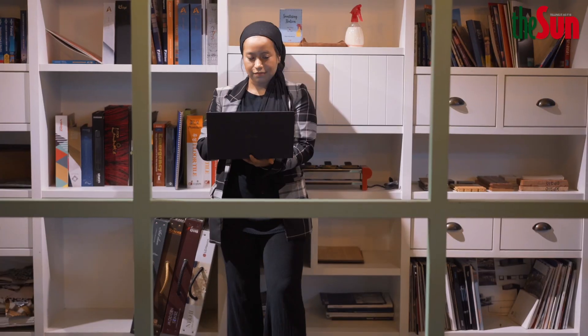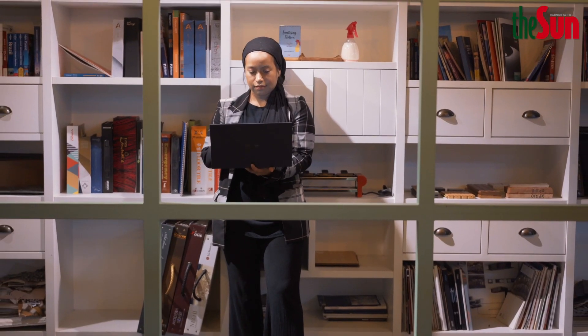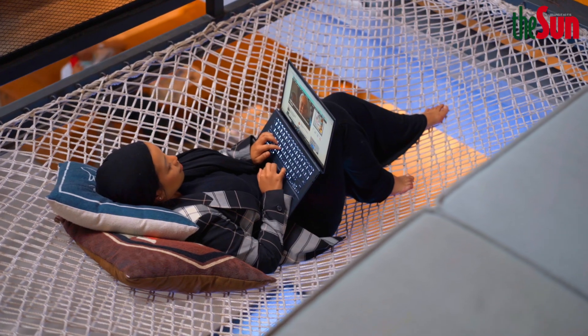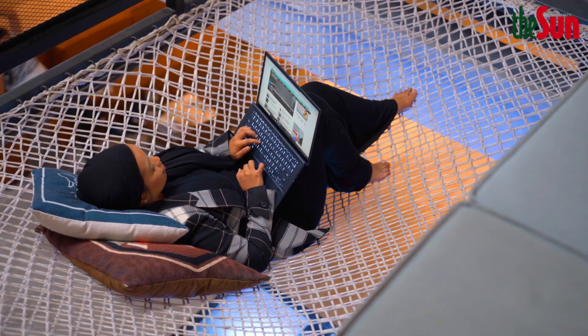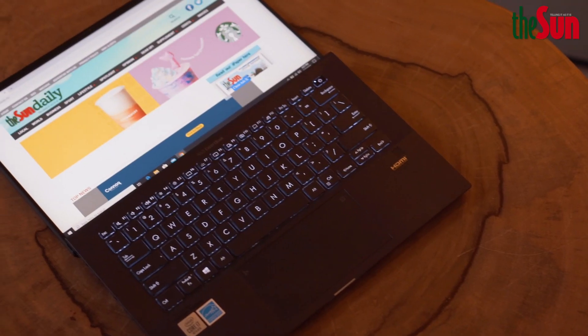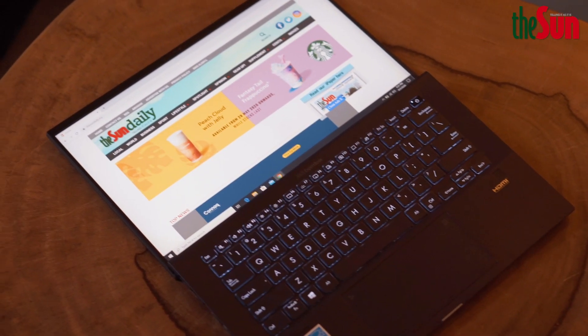A lightweight solution is a must for a writer carrying a laptop literally everywhere, as it is an important tool other than your phone. At 870 grams, a writer can work everywhere, even if it requires propping it up on one knee. The modern ultrabook can be adjusted with only a single hand and can tilt flat to 180 degrees.